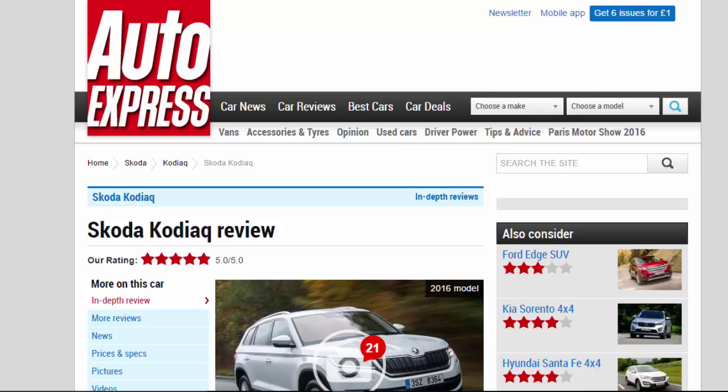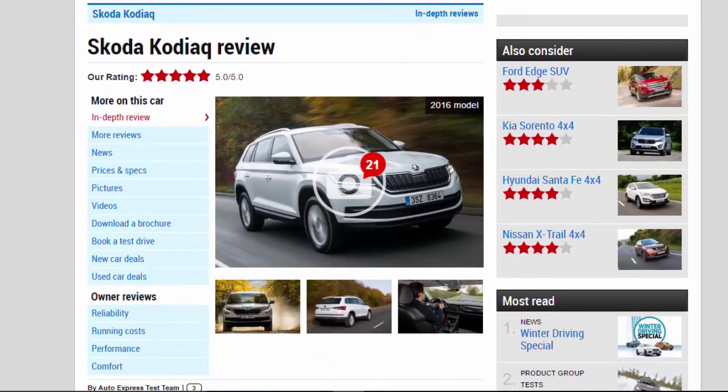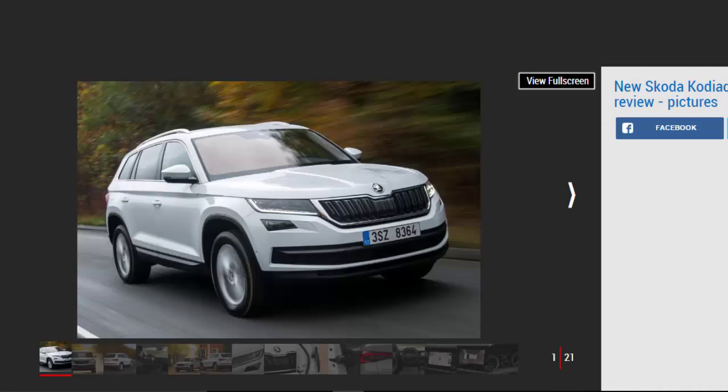Skoda Kodiak Review — Our Rating: 5 Stars. The new Skoda Kodiak SUV is an impressive all-rounder. It's practical, solid, strong value and good to drive — a winning combination.